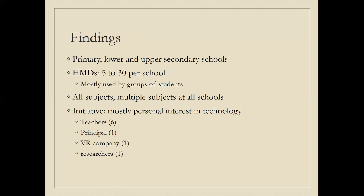The findings show that VR use was fairly spread out between primary, lower, and upper secondary schools. The number of head-mounted display devices varied quite a bit — in most cases teachers did not have a full class set, though one school had a whole set and several schools shared devices. In most cases, devices were used by groups of students, so they might have five or ten devices, but not one per student. VR was used across basically all subjects, and certainly multiple subjects at each school — most teachers used it in their own subjects.